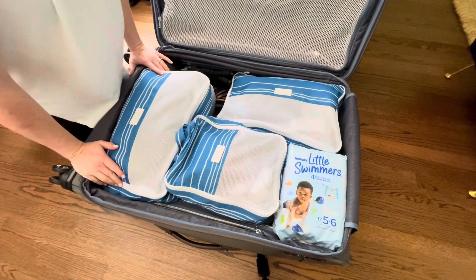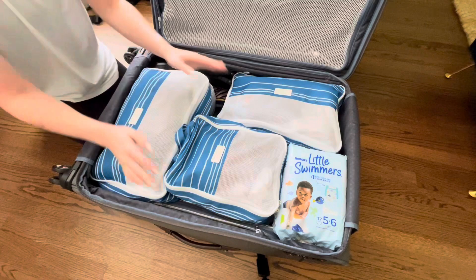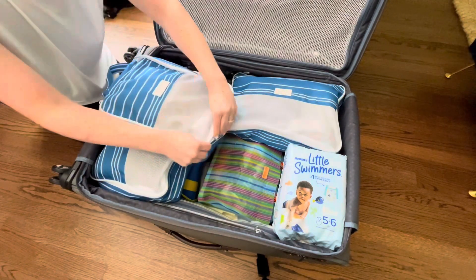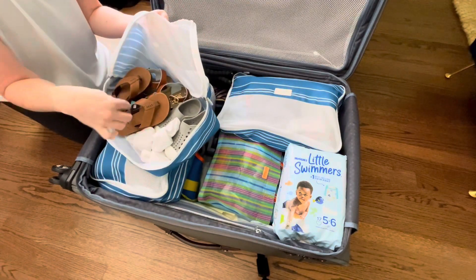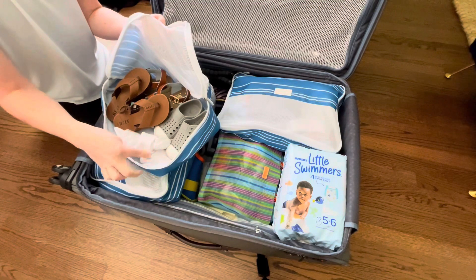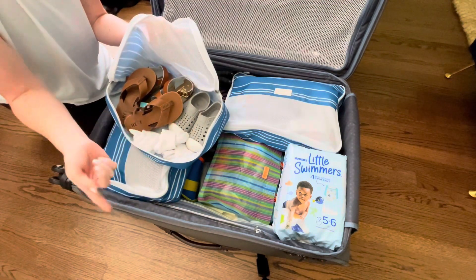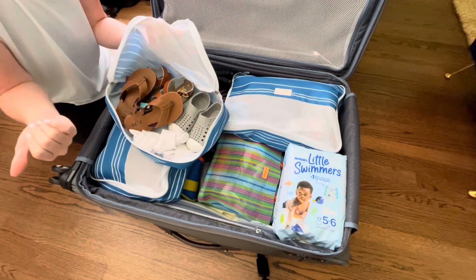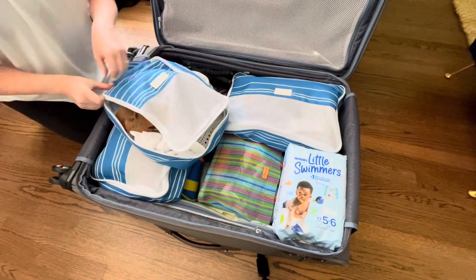I'm just going to go through and show you guys what we've got packed up. In this first packing cube, I've got shoes and socks. I've got two little pairs of sandals, a couple pairs of socks. He's going to be wearing his tennis shoes on the plane. He's got these Natives, and I'm also going to throw in his white Natives at the last second, but he is still wearing them daily and we don't leave for another couple days. So shoes and socks in this one.